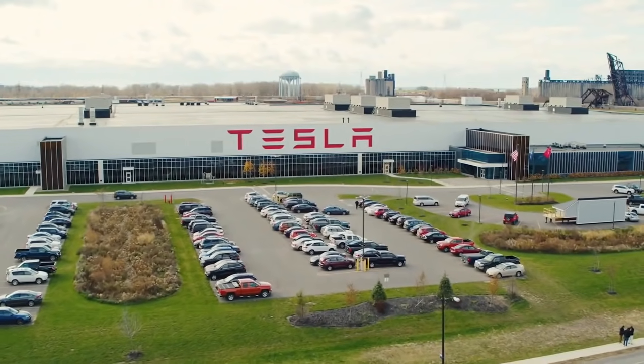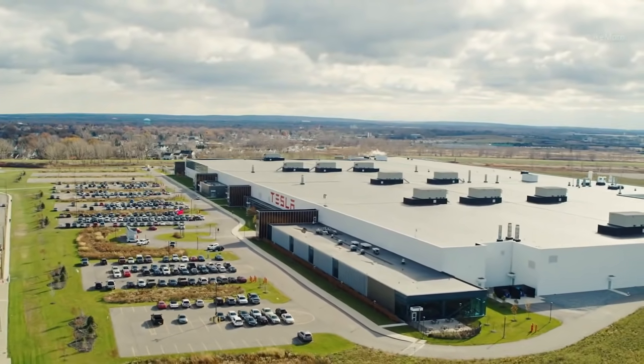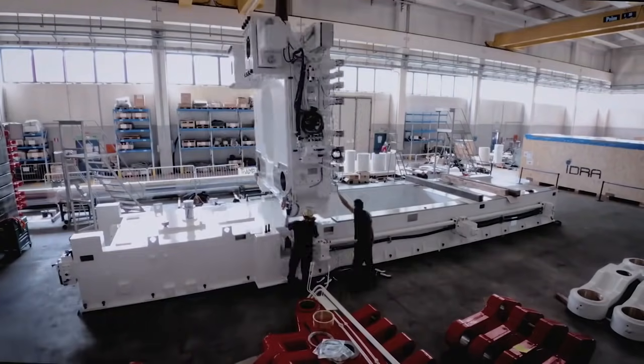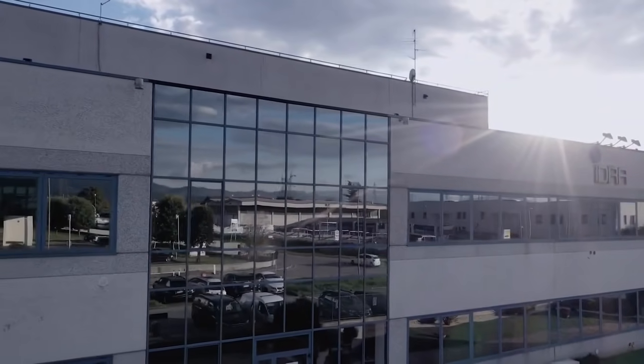Tesla CEO Elon Musk revealed during the Q4 2020 earnings call that the automaker would need an even bigger Gigapress machine for the upcoming all-electric pickup truck. Idra Group released a video talking about the topic, the order, and the machine itself.